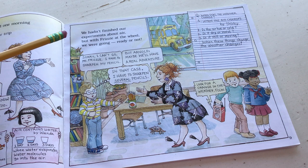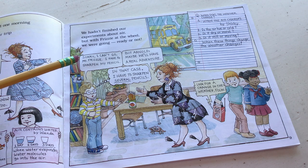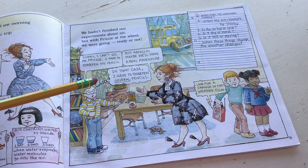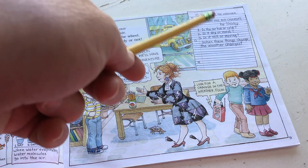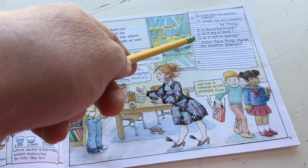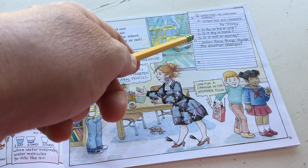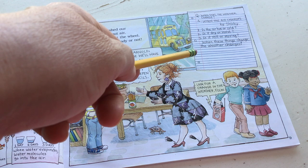'We hadn't finished our experiments about the air, but with Miss Frizzle at the wheel, we were going ready or not. Sorry, I can't go Miss Frizzle, I have to sharpen my pencil.' Arnold's always afraid. 'But Arnold, maybe we'll have a real adventure.' He's thinking in his thought bubble: in that case, I have to sharpen several pencils. He's looking for a way out. Question: when does the weather change? Answer: when the air changes. Is the air hot or cold? Dry or moist? Still or moving? When these things change, the weather changes.